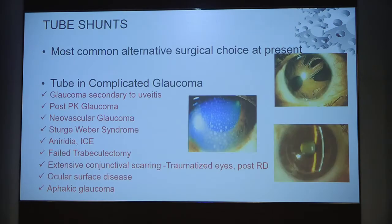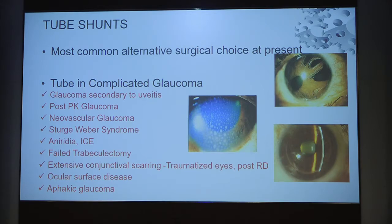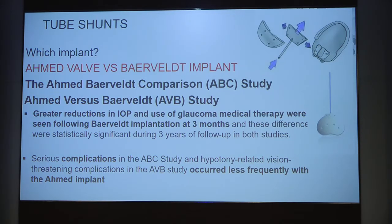Tube surgeries are the most common alternative choice. All complicated cases of glaucoma — secondary glaucomas, post-PK, neovascular, ICE syndrome, previous multiple failed trabeculectomies, extensive conjunctival scarring, or ocular surface disease — require tube shunt surgery. Regarding which implant to use — a valve implant (Ahmed valve) or a non-valve implant (Baerveldt) — studies comparing these found better IOP control with the Baerveldt implant over three-year follow-up, however complications with the Ahmed implant are fewer and occur less frequently.